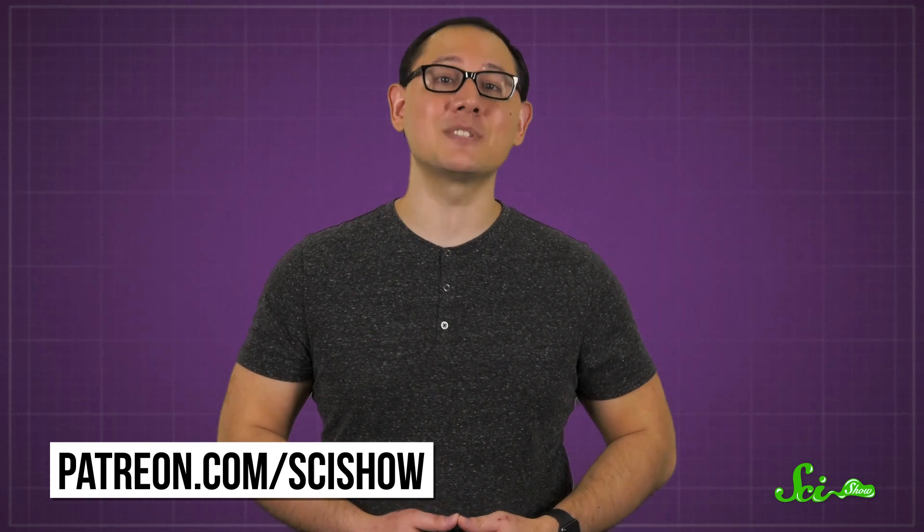Thank you for watching this episode of SciShow, which, in the interest of transparency, we have to tell you was supported by our patrons. Patrons get access to fun perks like bloopers and fancy facts, as thanks for helping us make videos. If you'd like to get involved, check out patreon.com/scishow.